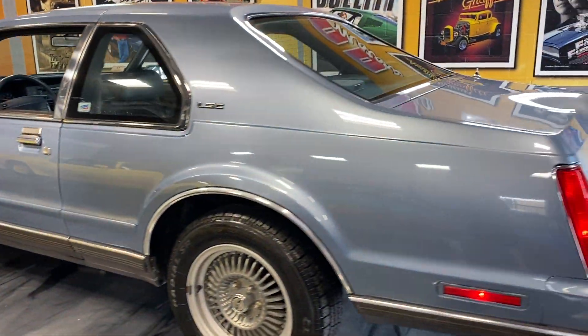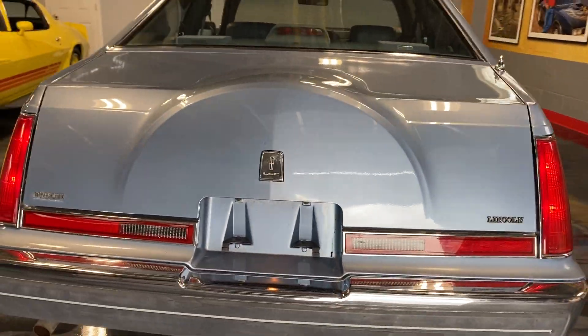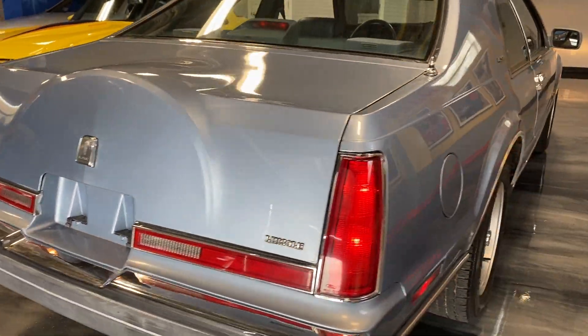1990 comes with a 5 liter high output motor, same as the Mustang GT of that year. She purrs.